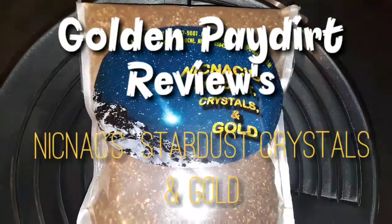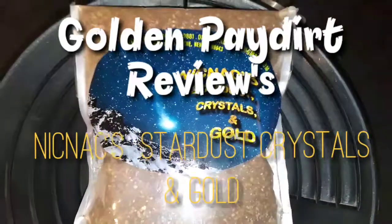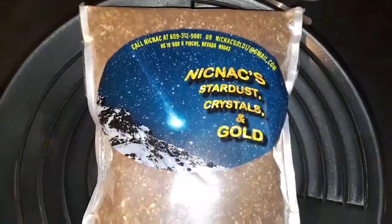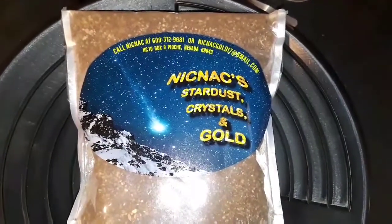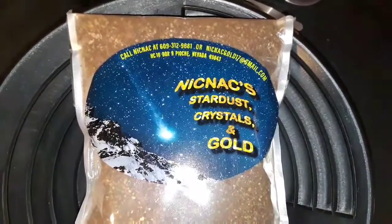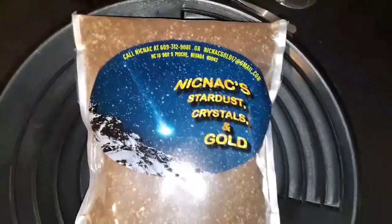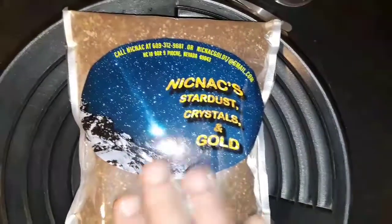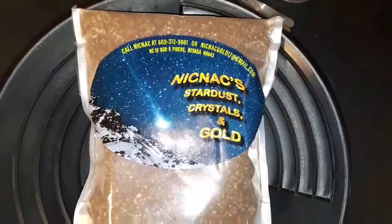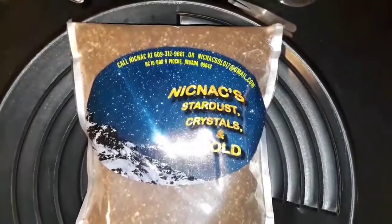What's up guys, Martin from Golden Pay Dirt Reviews. We got another shipment in, this time from a seller I haven't seen — Knickknack Stardust Crystals and Gold, an eBay seller. This bag went for 27 plus seven dollars shipping, so we're at 34 total. You can find them on eBay at Knickknack Stardust Crystals and Gold. This bag guarantees a half a gram plus of crystals and all kinds of added goodies, so I'm excited about this review. I'll come back with the classification and be right back.